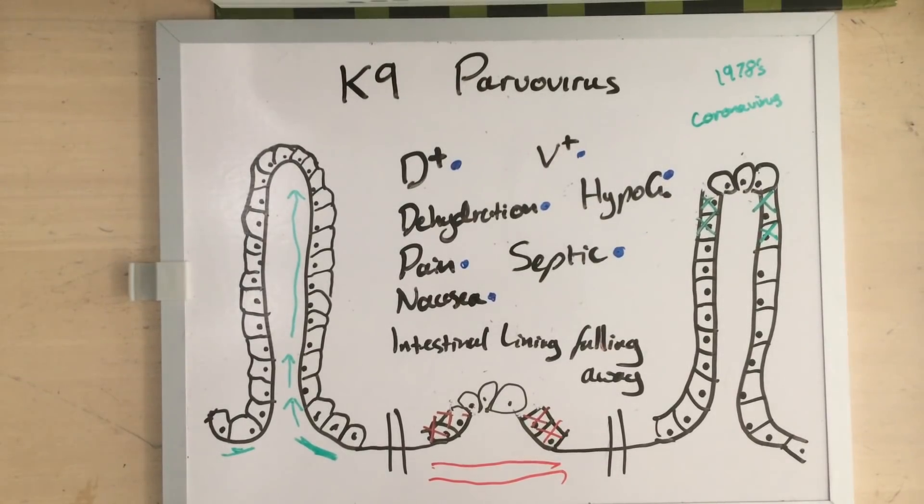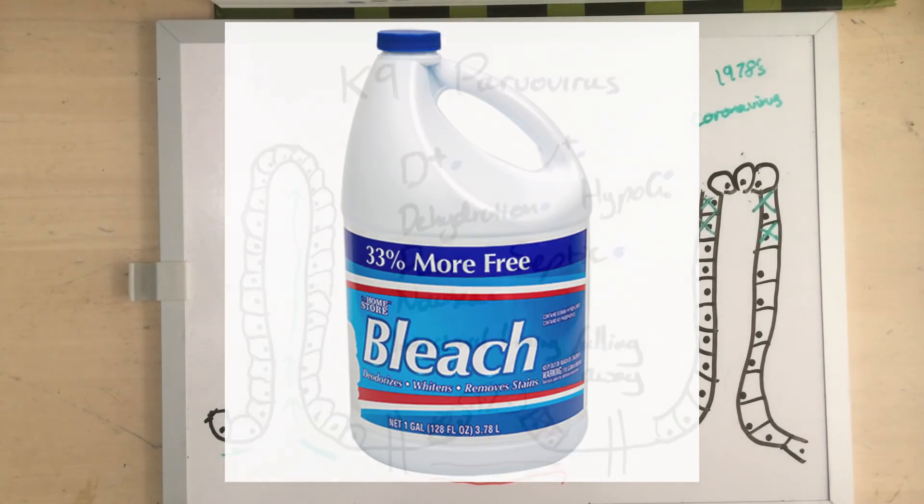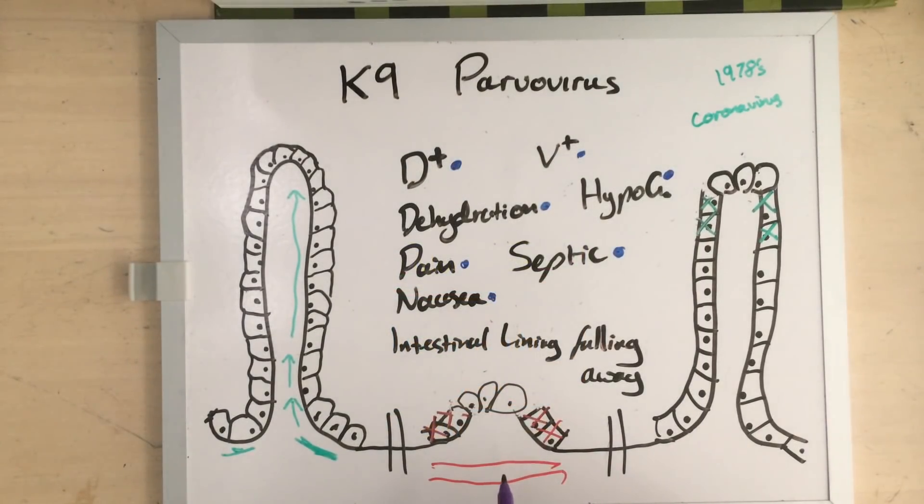So how do the clever con artists of the internet and natural magazines claim to treat parvovirus? Let's start with the most stupid way. The most stupid way the internet claims you can treat parvovirus is by forcing a sick puppy to drink bleach. We're talking about a dog that already has its gut lining falling away, and the internet will tell you to make it drink bleach. It should be fairly obvious why this is a bad idea.